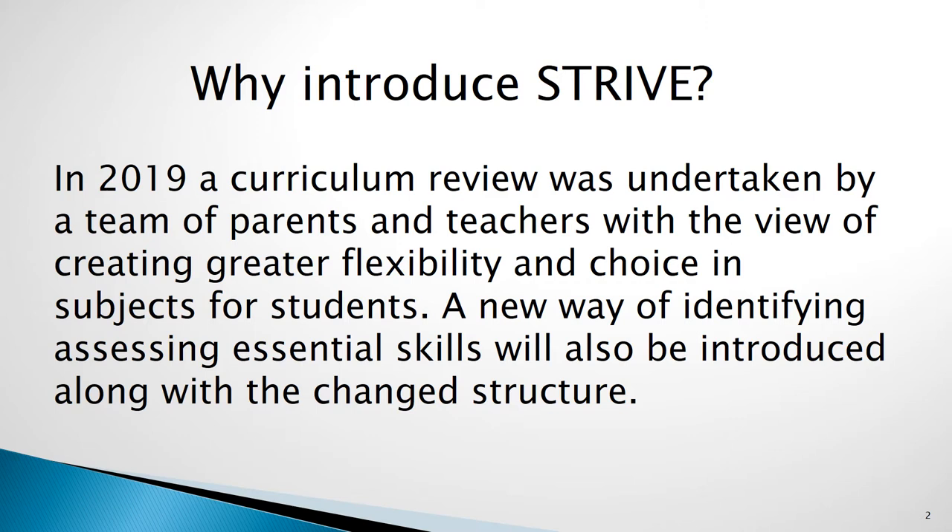During 2019, a team of teachers and parents from the school did a full review of the curriculum offered here at Glendale Technology High, with a view of creating a curriculum which provided flexibility and choice for students, while ensuring that they maintained all the requirements set out by the Department of Education and the NSW Education Standards Authority. Part of this review also identified the need to focus on the development and assessment of critical skills for students. This aspect of the change will be communicated as students undertake each of their units in 2021.